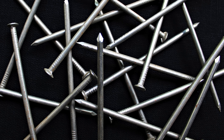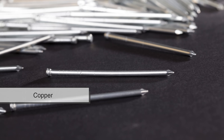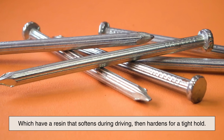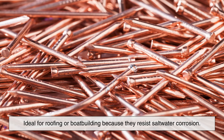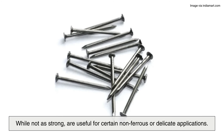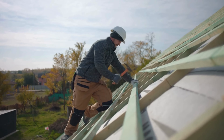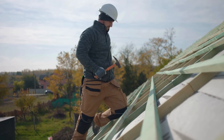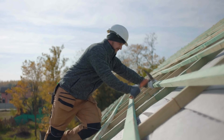Not all nails are made from the same metal. Some are galvanized — coated in zinc to resist rust. Others are stainless steel or even copper, used where moisture or corrosion is a concern. You might see cement-coated nails, which have a resin that softens during driving and then hardens for a tight hold. Copper nails are ideal for roofing or boat building because they resist saltwater corrosion. And aluminum nails, while not as strong, are useful for certain non-ferrous or delicate applications. Nail coatings also help reduce friction during driving, making installation smoother and faster. In outdoor construction, galvanized or coated nails are often required by code for safety and durability. Choosing the wrong finish might not show up right away, but give it one wet season and you'll see rust, staining, or worse — structural failure.